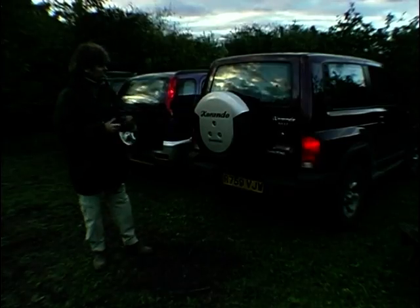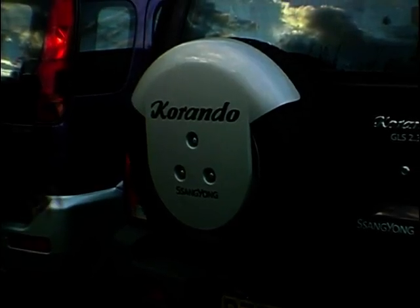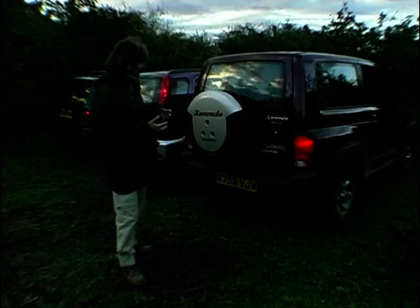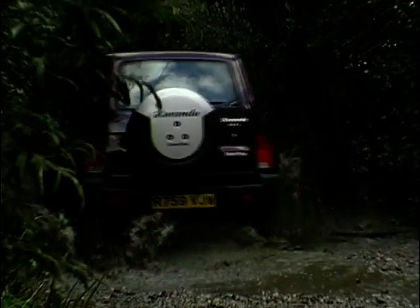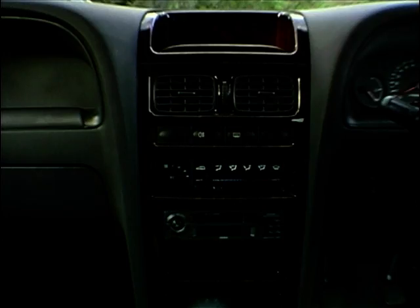The Ssangyong Korando confuses me slightly. I love the styling job that Professor Ken Greenley has done on this — some lovely little touches with the rear wheel, the lights, and the wings. But I don't like the driving of this car — there's a roly-poly effect that they allege doesn't exist, but let me tell you, it throws you around a little bit. What I don't like is the tacky interior, and worst of all — I hope I never see it again — that dashboard. It's got this horrible wooden dashboard that looks like my grandma's old mahogany wardrobe being chopped up and installed in a Ssangyong. Yuck.